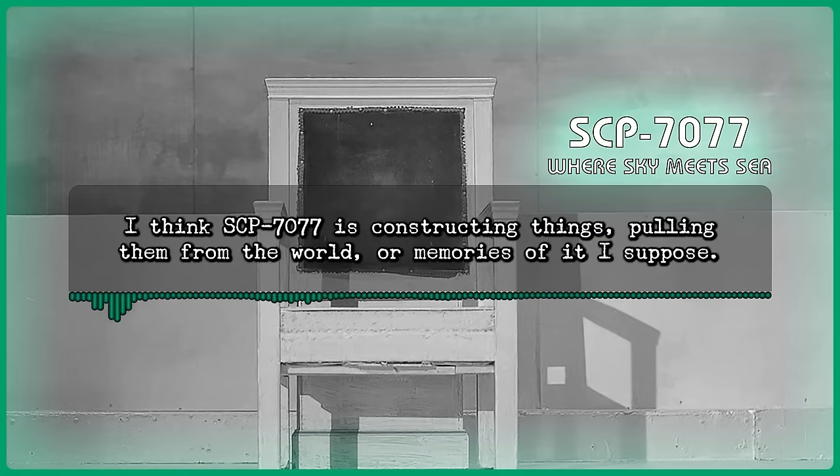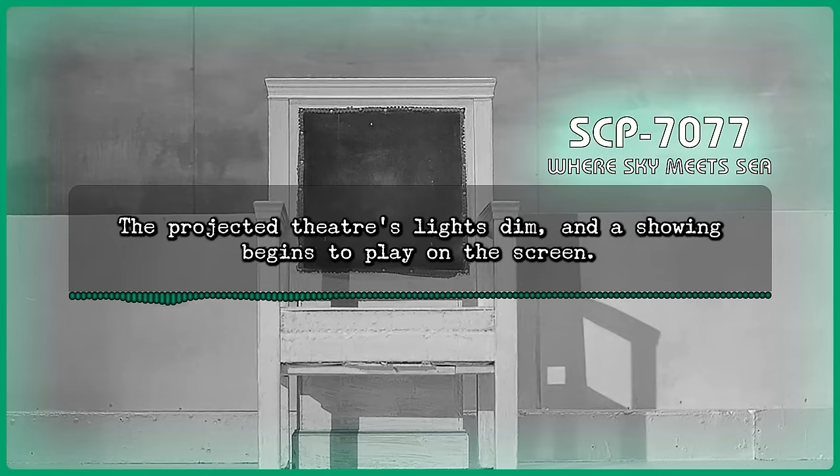Howard: I think SCP-7077 is constructing things. Pulling them from the world, or memories of it, I suppose. Command: So that bedroom back there was— Abruptly, the lights within the space dim, and the stage's curtains draw back, revealing a blank, silvery screen. A projected image appears depicting an image of the theater's space itself. The projected theater's lights dim and an image begins to play on the screen. The subsequent film shown within the projected image likewise depicts the movie theater. Dr. Howard turns away from the screen as the image within the projection begins to play its own projected film. Howard: This isn't right. This isn't how I remember this space. Something about it is... off.